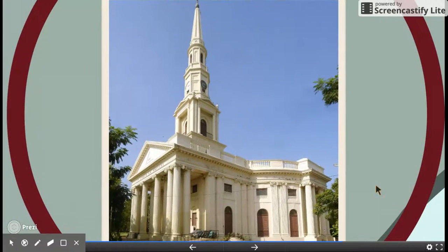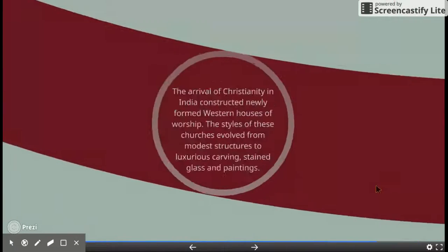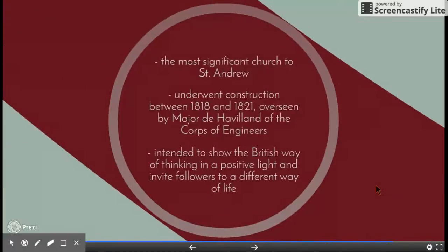St. Andrews Church is located in Chennai, Tamil Nadu. The arrival of Christianity in India constructively formed Western-style houses of worship. The styles of these churches developed from modest structures with carvings, stained glass, and paintings. Most of these churches, including St. Andrews, underwent construction between 1818 and 1821. The church was intended to show the British way of life in a positive light and invite followers to a different way of life.